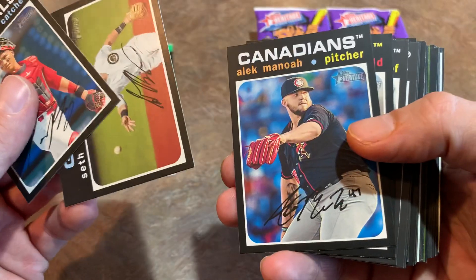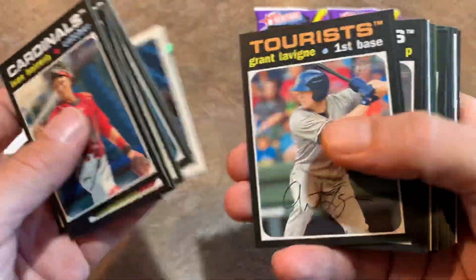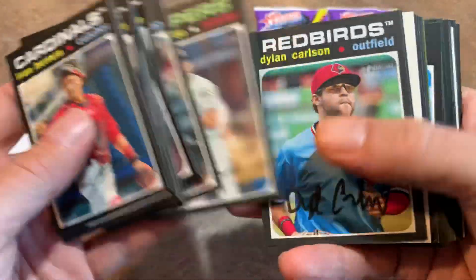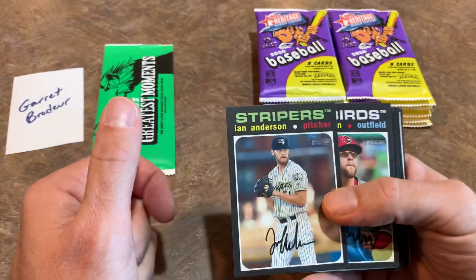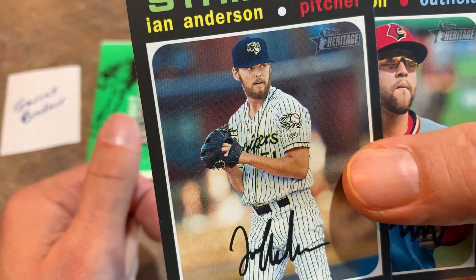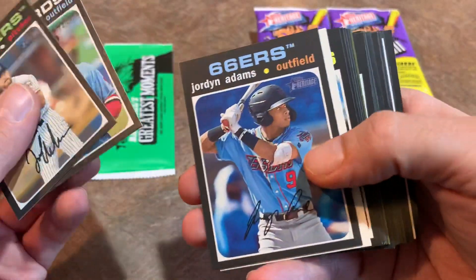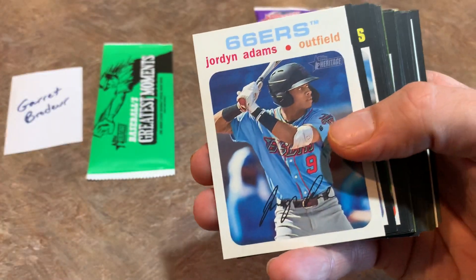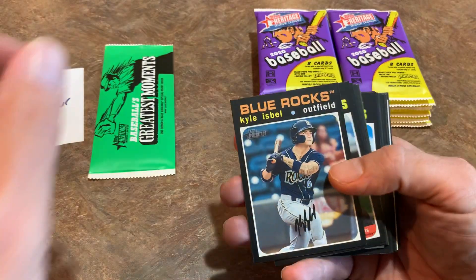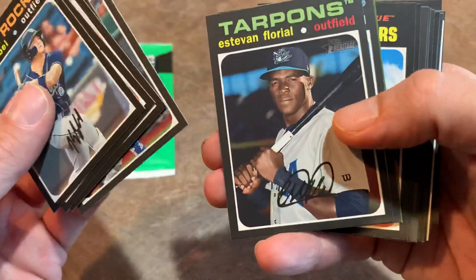There's Seth Beer, former prospect traded for Zack Greinke I believe — Greinke was in the news today for telegraphing his pitch, basically telling Ramón Laureano what he was going to throw, and Laureano took him deep. That game is 3-2 in the fourth inning as I'm filming this — a do-or-die game for the A's. Here's a really nice card: Ian Anderson has been lights-out for the Braves in the playoffs — no one can hit him. Dylan Carlson — double-check if that's a short print.